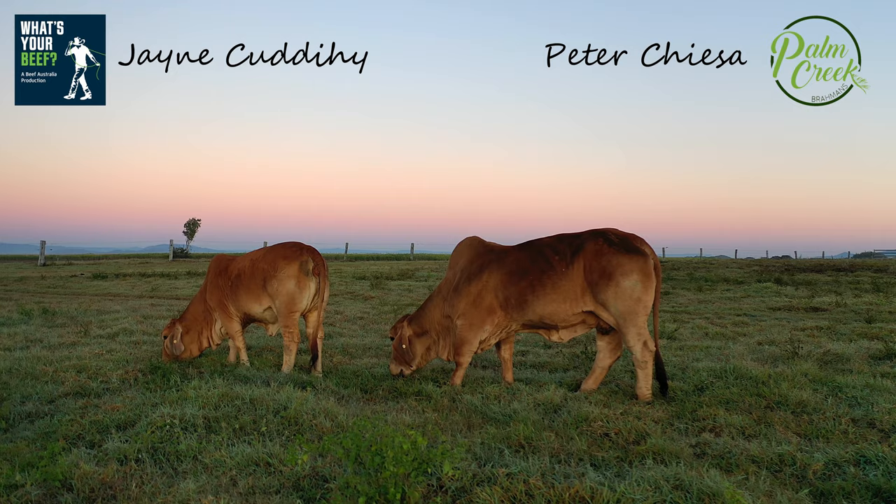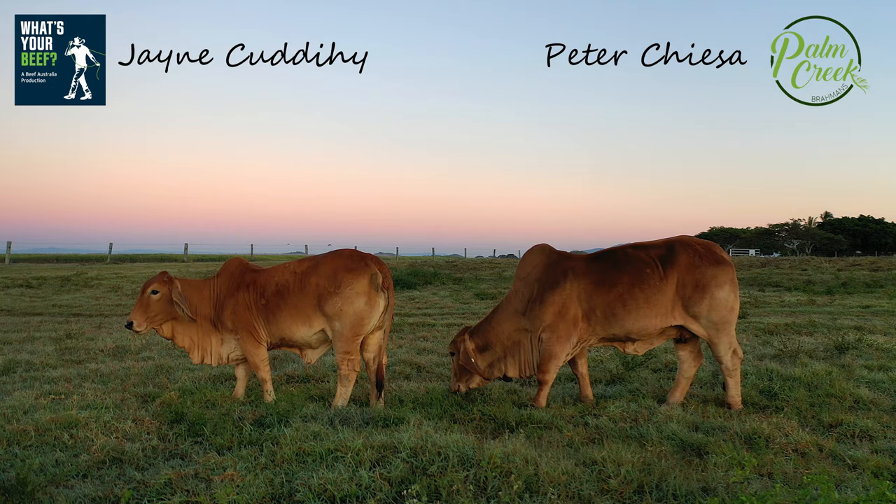Right, Peter Kieser, we are looking at this beautiful female in the paddock here. Tell me who we're looking at.